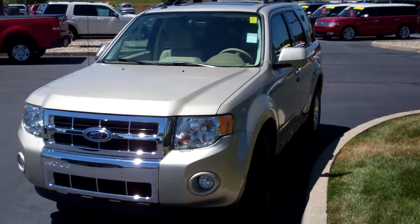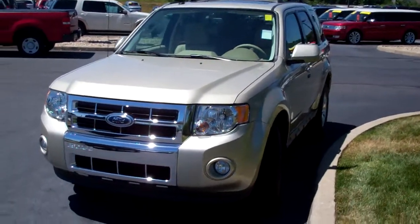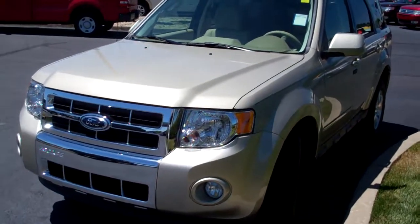Hello, this is Tony Lin with Bill Estes Brownsburg Ford, doing a video walk-around of a 2012 Ford Escape. This particular Ford Escape is a limited edition.